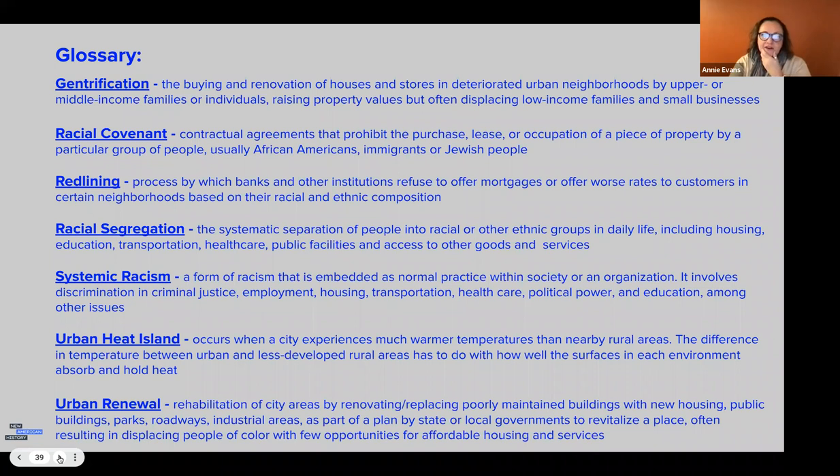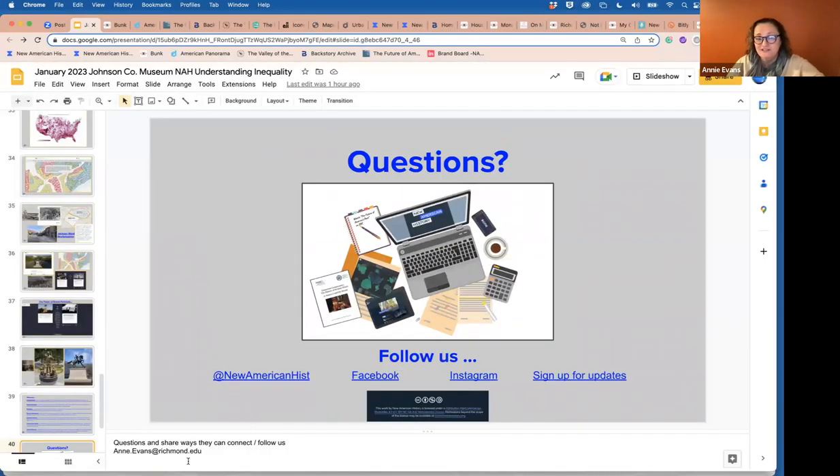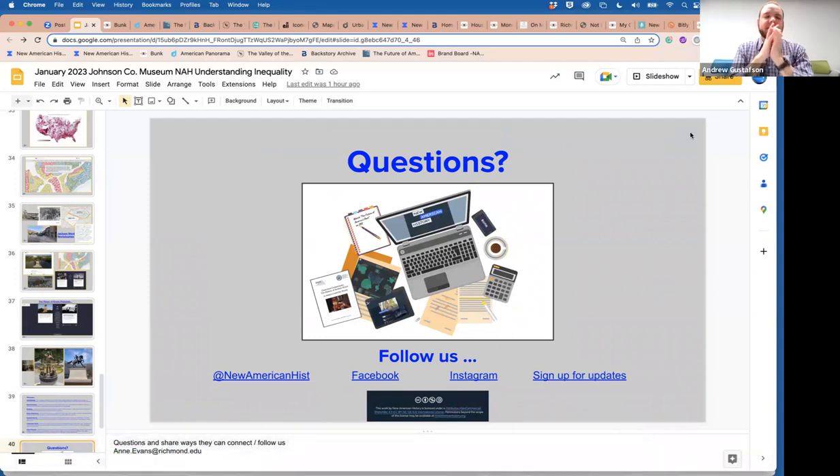This is a vocabulary slide I include for teachers who want to front-load vocabulary with their students. I'll stop there and see if we have questions, Andrew. Thank you so much, Annie — it was so fascinating to see all these things and be able to visualize history through those maps. I wanted to ask our audience to throw questions for Annie in the chat.